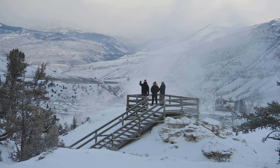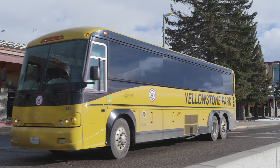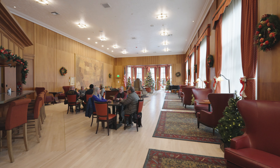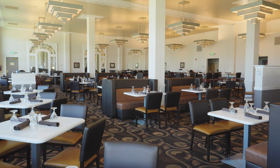Two of our nine hotels are open in the winter, representing about 10% of what's available in the summer. To get to Mammoth Hotel, you can leave the driving to us. We offer a daily airport shuttle from the Bozeman Yellowstone International Airport directly to Mammoth Hot Springs Hotel.